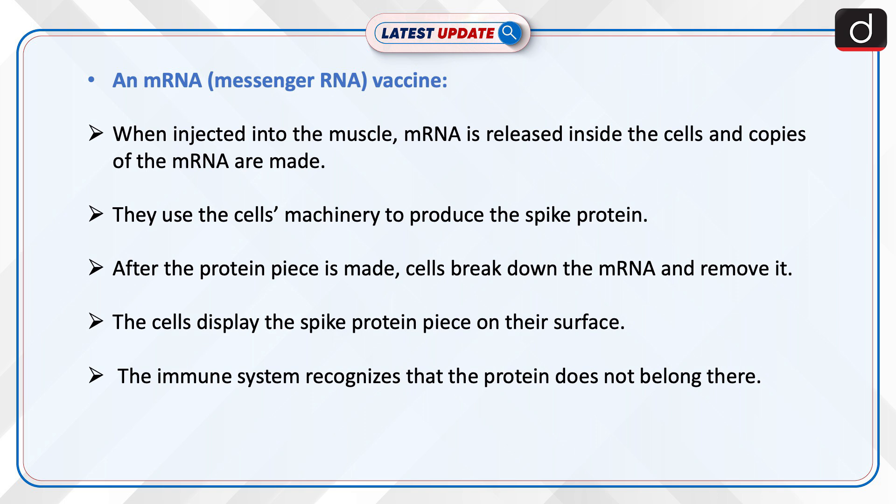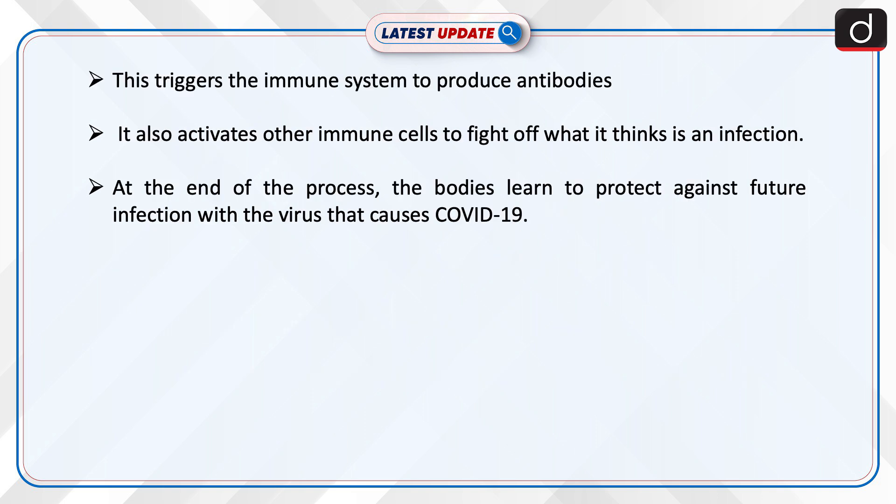The cells display the spike protein piece on their surface. The immune system recognizes that the protein does not belong there, which triggers it to produce antibodies. It also activates other immune cells to fight off what it thinks is an infection. At the end of the process, the body learns to protect against future infection with the virus that causes COVID-19.